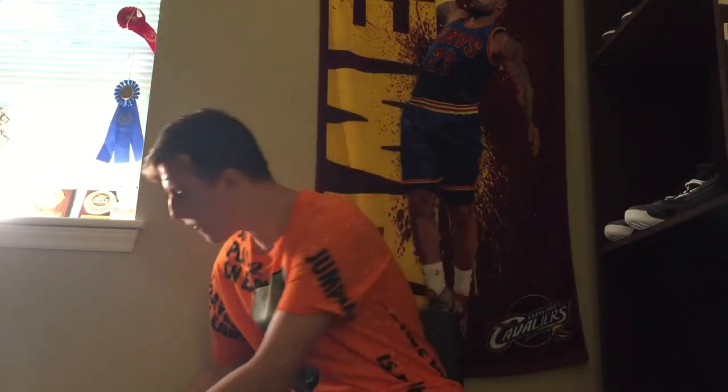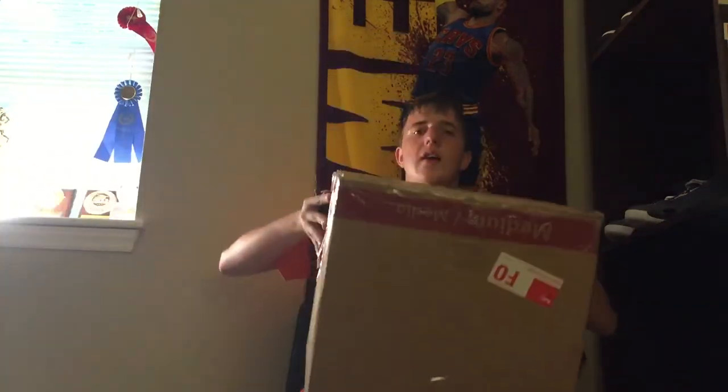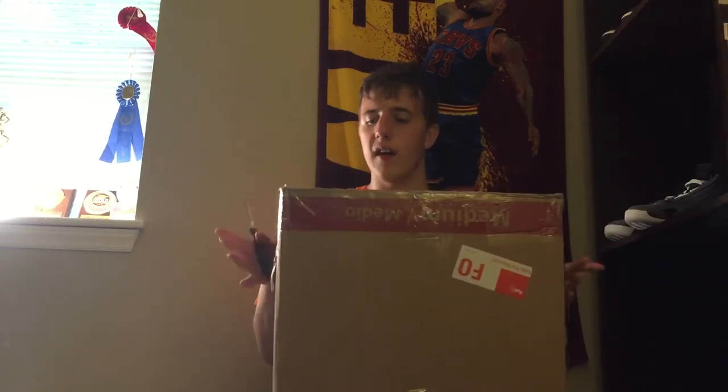Hey, what's going on everybody, this is Sneaky again with another video. I'm in an insanely happy mood today because I have got a very exciting unboxing for you guys. Other YouTubers do these things called beater boxes, hype boxes, mystery boxes — I am finally doing my first one right here.